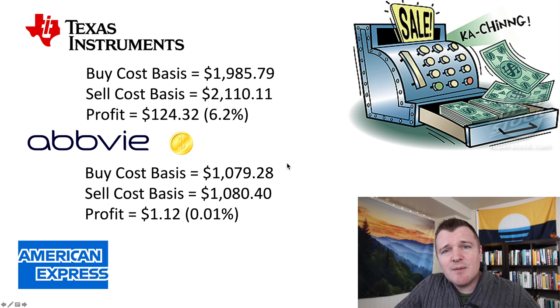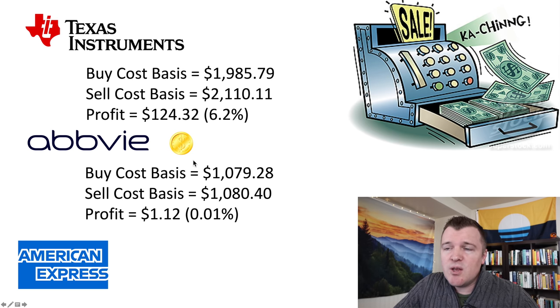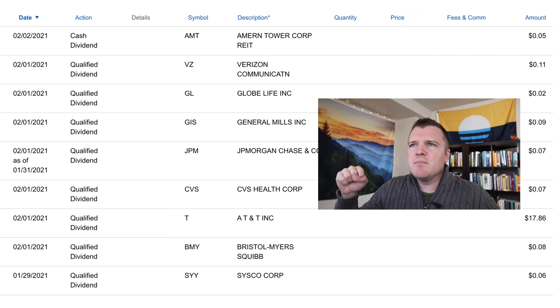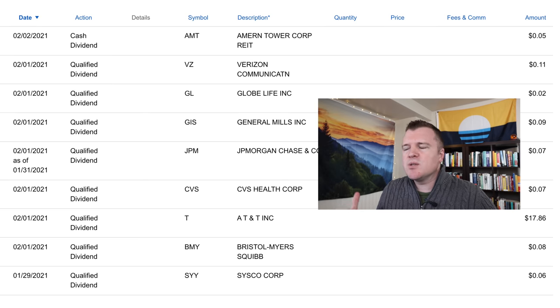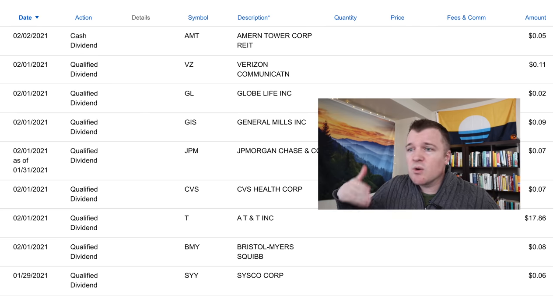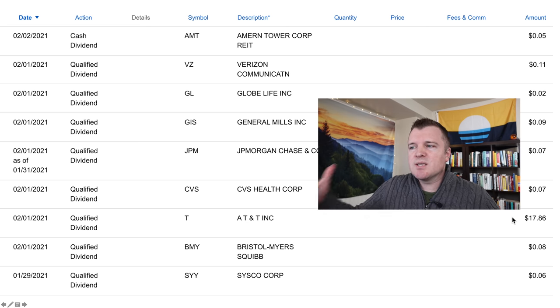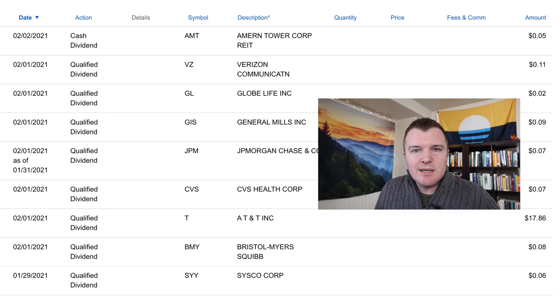Something I want to let you guys know is I am collecting dividends, and dividends are part of this brokerage account challenge. During the month of January, AbbVie had a dividend and I did collect it — I haven't been paid it yet, it sometimes takes like two weeks to a month before you receive it. And you'll notice for AT&T, I got a dividend payout of $17, which is pretty nice. If I'm trying to swing a stock and I coincidentally capture a dividend, I'm not going to say no to free money.